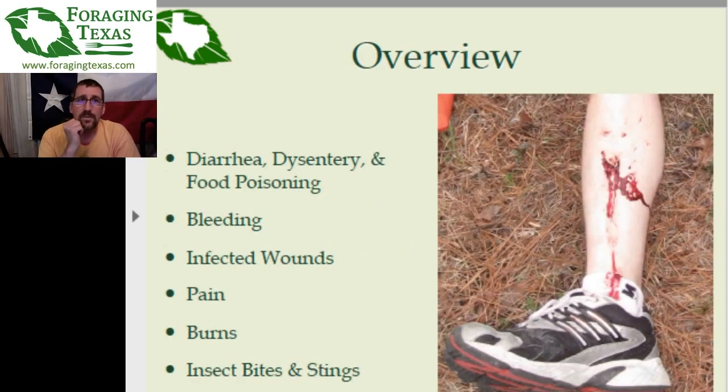For those of you who haven't seen this before, we already covered plants to help with diarrhea, dysentery, and food poisoning. Then we talked about plants to stop bleeding and treat infected wounds. We did not get through all the infected wound plants. We're going to finish those up tonight and then move on to pain. Future episodes will cover burns and insect bites.